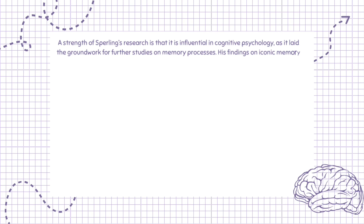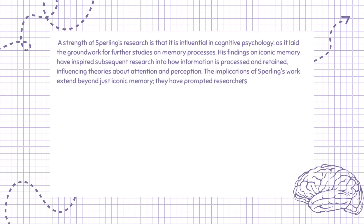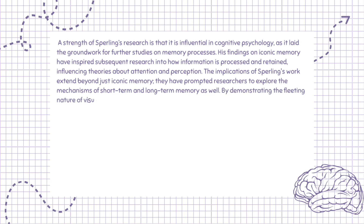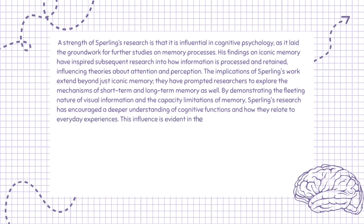A strength of Sperling's research is that it is influential in cognitive psychology, as it laid the groundwork for further studies on memory processes. His findings on iconic memory have inspired subsequent research into how information is processed and retained, influencing theories about attention and perception. The implications of Sperling's work extend beyond just iconic memory; they have prompted researchers to explore the mechanisms of short-term and long-term memory as well. By demonstrating the fleeting nature of visual information and the capacity limitations of memory, Sperling's research has encouraged a deeper understanding of cognitive functions and how they relate to everyday experiences.